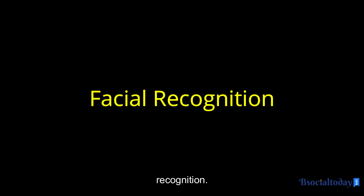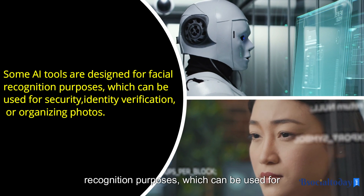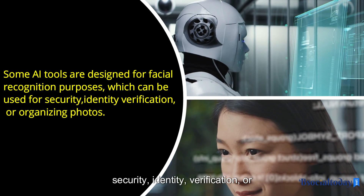Facial recognition. Some AI tools are designed for facial recognition purposes, which can be used for security, identity verification, or organizing photos.